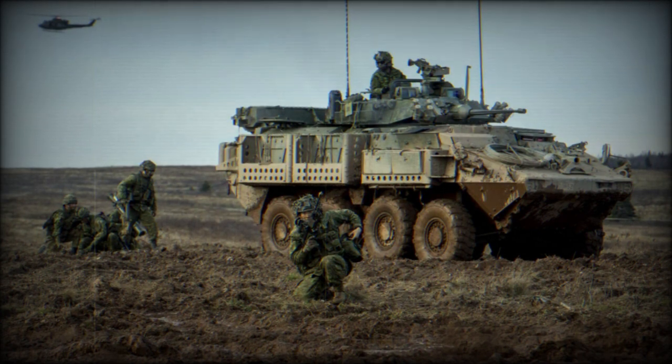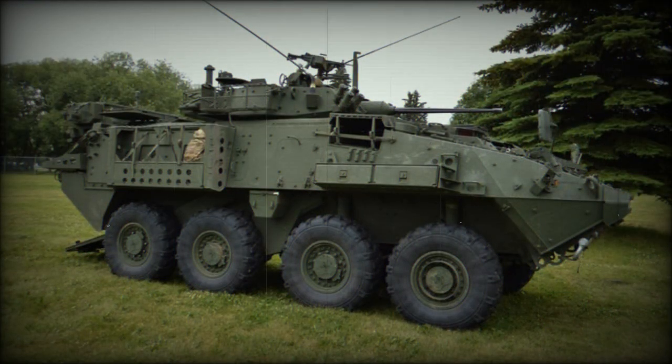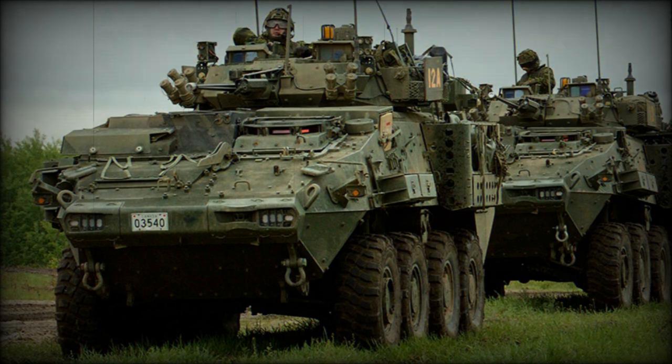The first upgraded LAV 6.0 vehicle was delivered to the Canadian Army in 2015. It was planned that all 616 Canadian vehicles would be delivered by 2017. These upgraded vehicles will form the backbone of the Canadian Armored Vehicle Fleet, and are planned to remain operational until 2035.